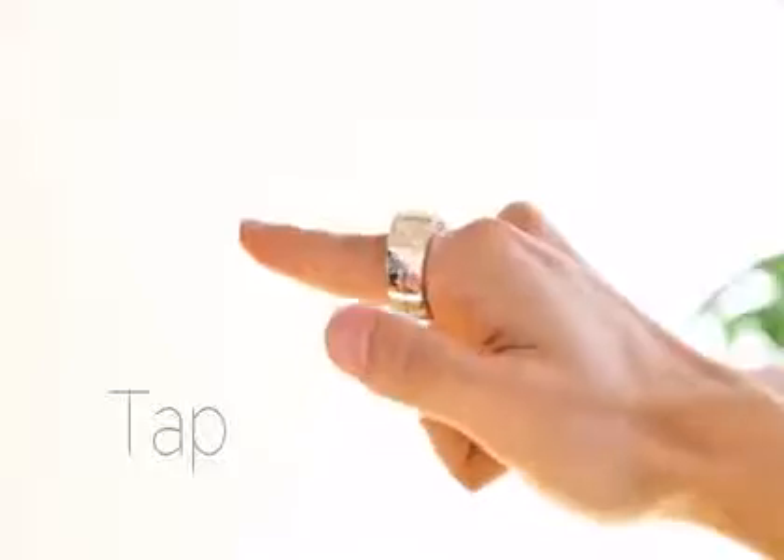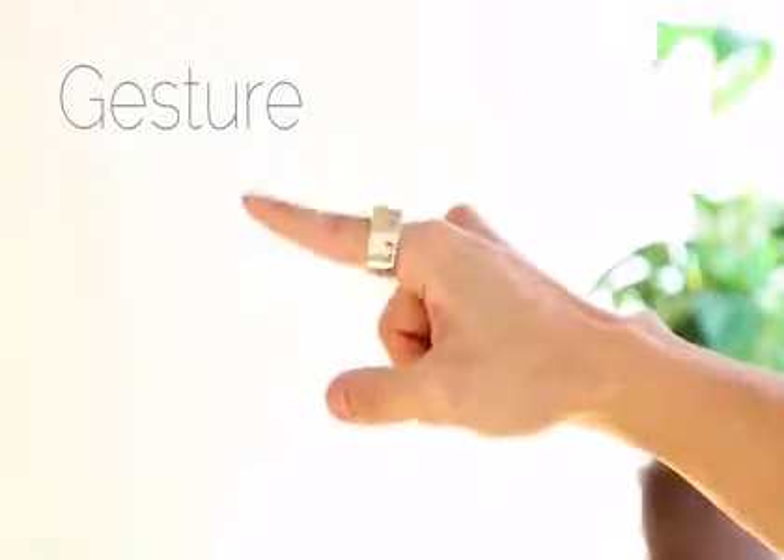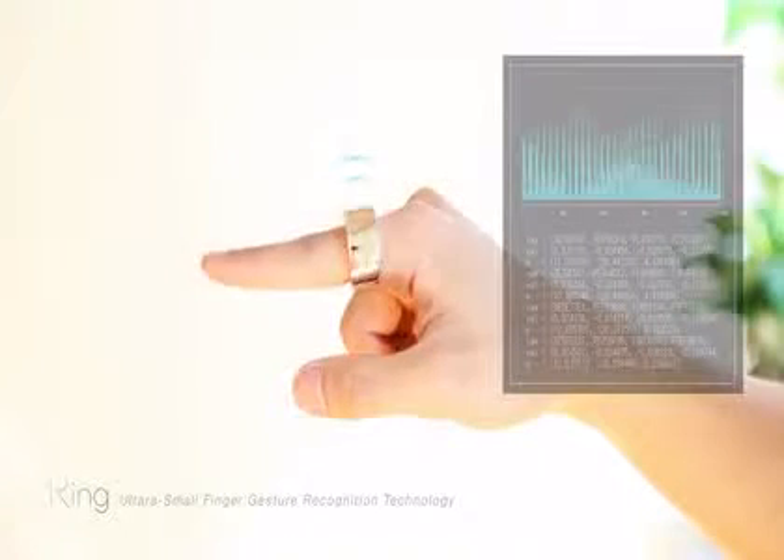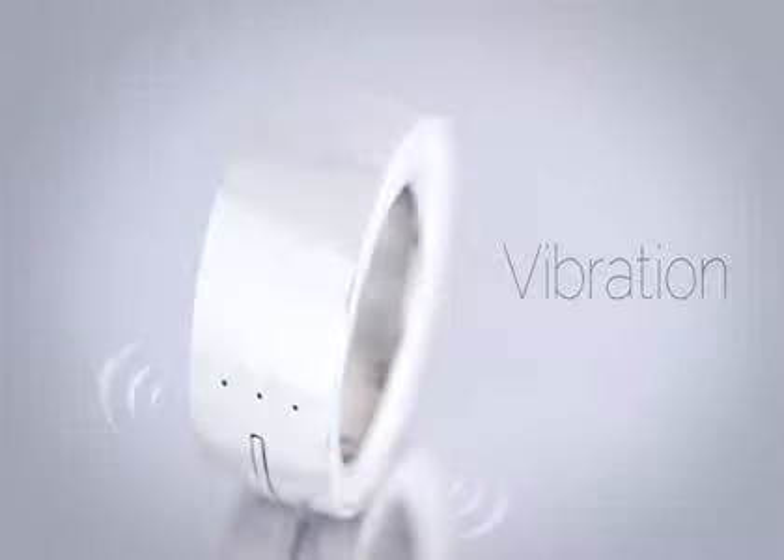Ring is a wearable input device which will allow you to control almost anything. You just need to wear the ring and tap on the side to start your gesture. Ring captures and analyzes your gesture inside of it and sends the data to your smart devices. Vibration and LED notify you of status updates and notifications.